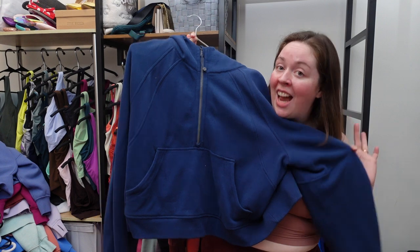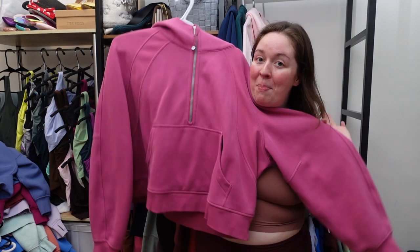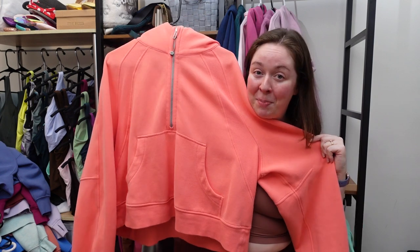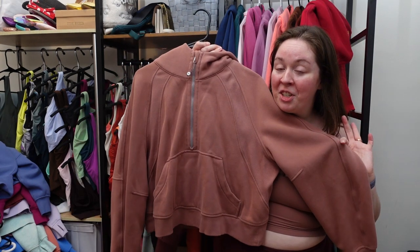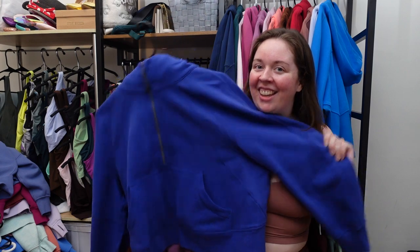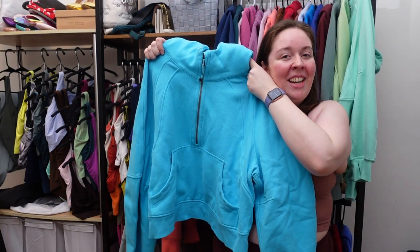This is the scuba oversized half zip hoodie in mineral blue, green jasper, the very popular strawberry milkshake, pink lychee, velvet dust, pink peony, raspberry cream, roasted brown, date brown, dark red, lunar new year, spiced chai, pastel blue, poolside, psychic, red merlot — this was a gift from my mom — tidewater teal, creamy mint, wild mint, and electric turquoise.